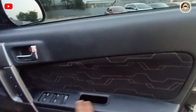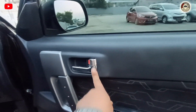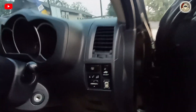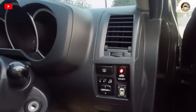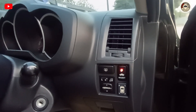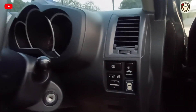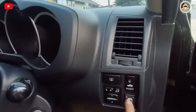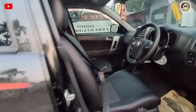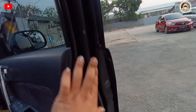Untuk pintu sudah ada power window, pengunci pintu, dan sudah ada mirror, sensor parkir, dan semuanya sudah bagus. Jadi jangan khawatir ada kendaraan di seberangnya, sudah ada sensor ini. Untuk mobilnya sangat terawat, saya lihat memang mulus, dari samping tidak ada bekas benturan.